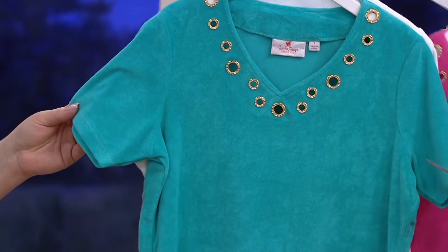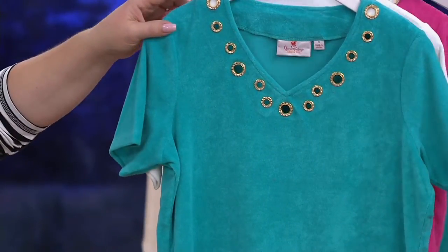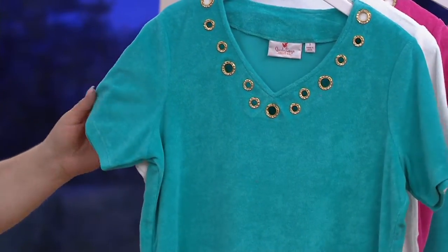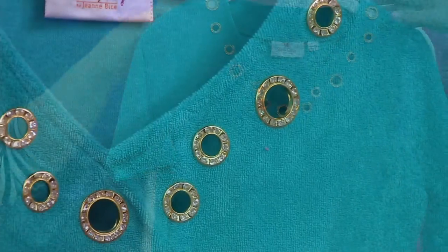Then we have the beautiful jade, which really is turquoise — it's a green turquoise. That's why we're calling it jade, but it's not fully green. So pretty. And then we have the white.